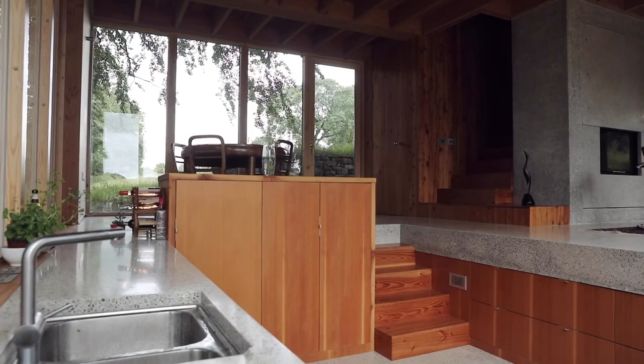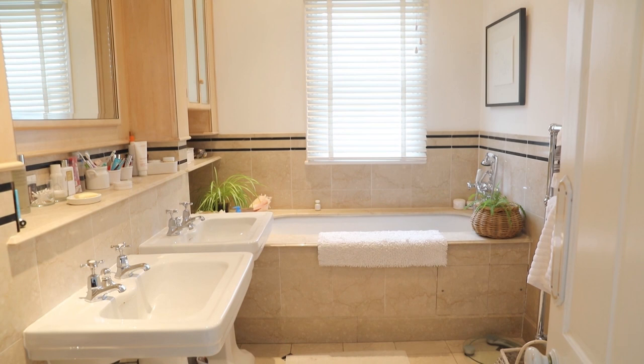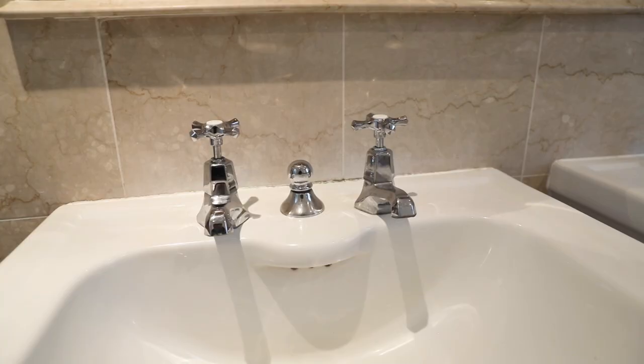To our left here we have the family bathroom in beige, with a bathtub and two sinks. It's all very cohesive with the rest of the house. Each sink has double taps — one for hot and one for cold water — something you don't see very often nowadays, but very exotic to a Swede like myself who just grew up with one tap.